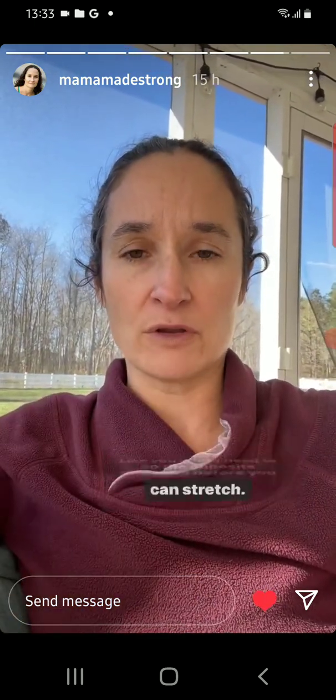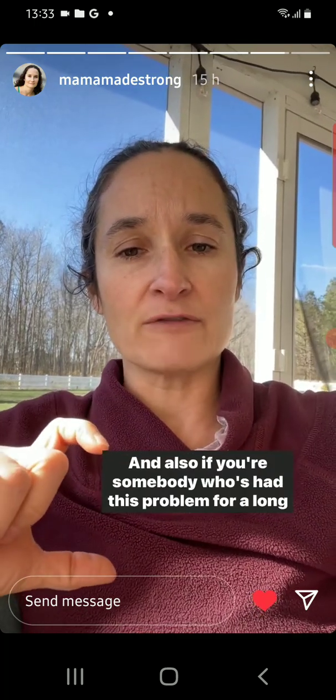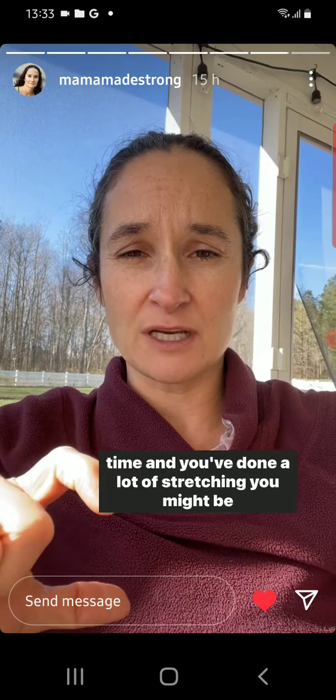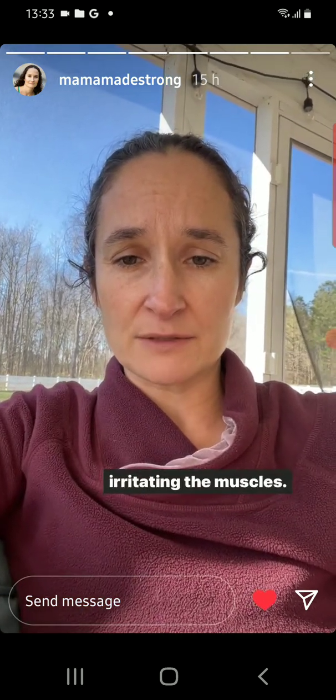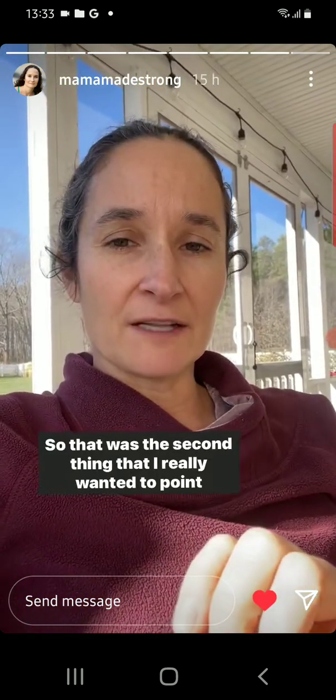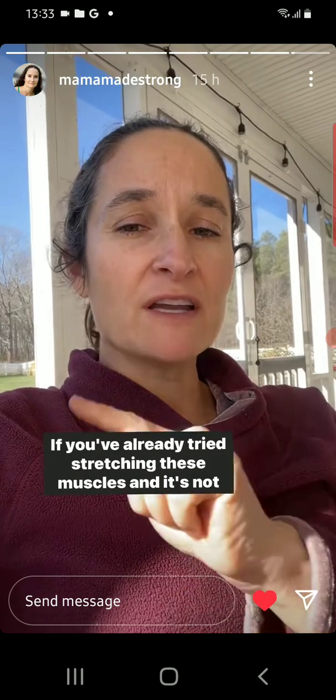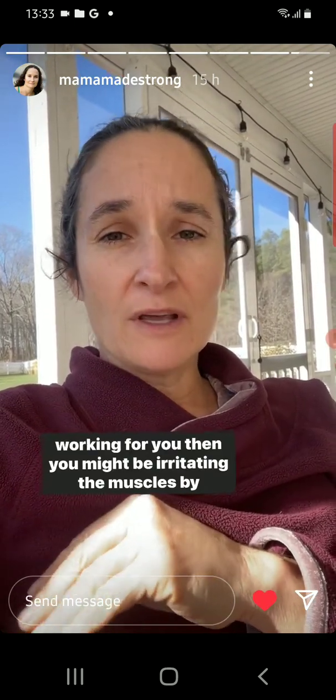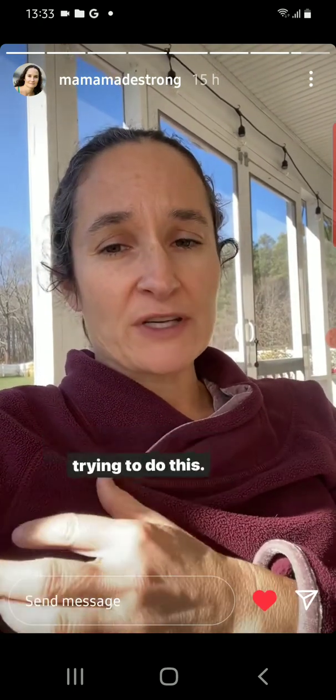You might need to go the opposite direction before you can stretch. And also, if you're somebody who's had this problem for a long time and you've done a lot of stretching, you might be irritating the muscles. If you've already tried stretching these muscles and it's not working for you, then you might be irritating the muscles by trying to do this.